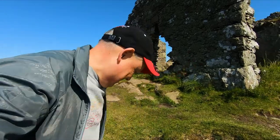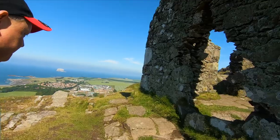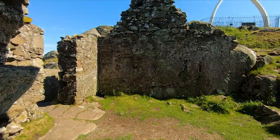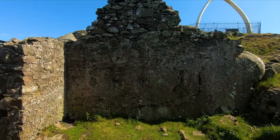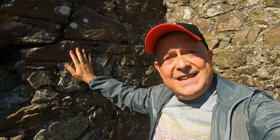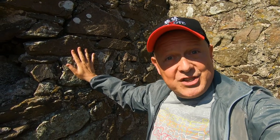And now let's check out that little fort which I knew nothing about. I've said this many times before but you can really feel the power of history, can't you?